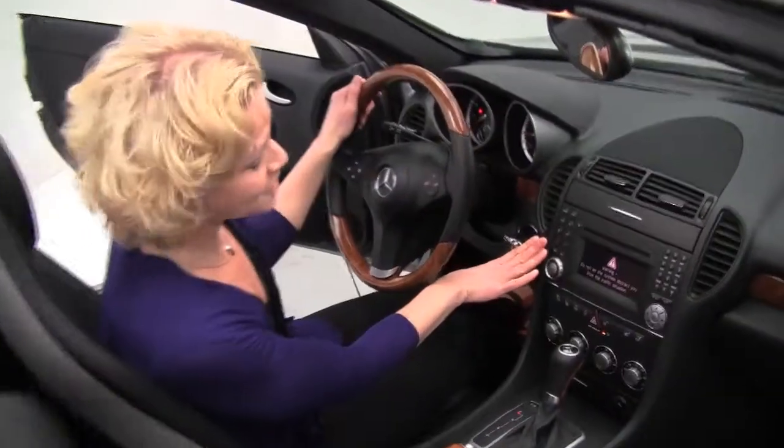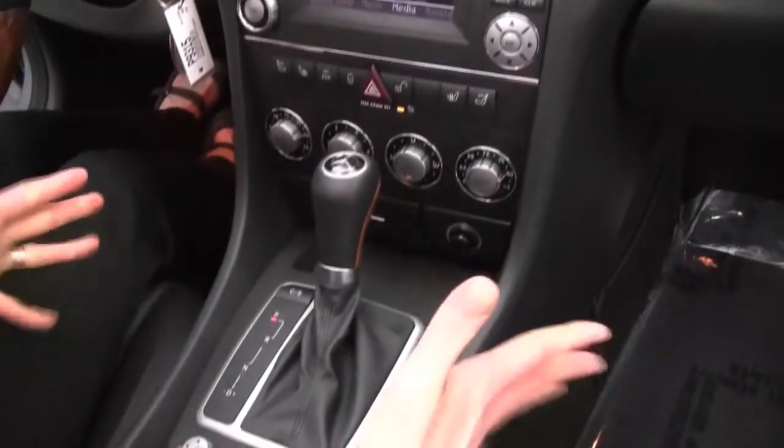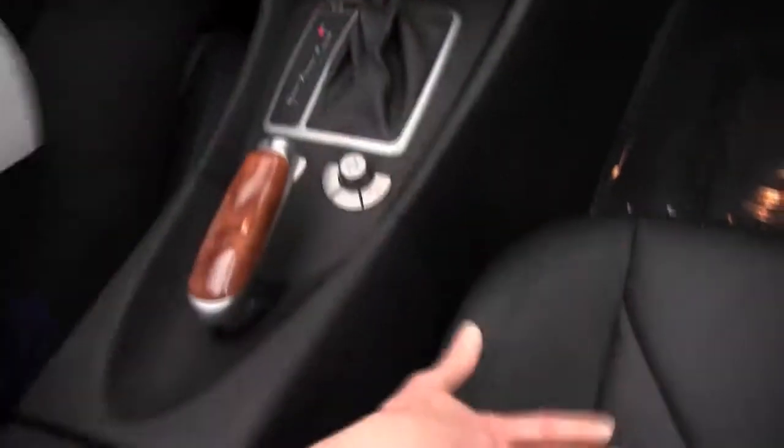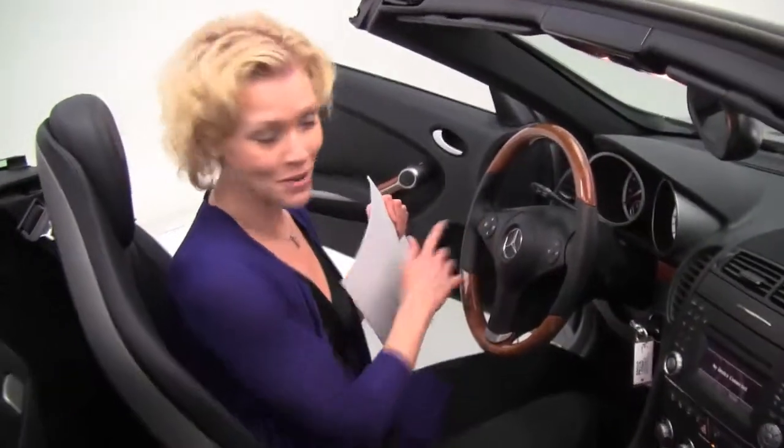We've got our factory installed sound system, dual zone climate control, heated front seats. Check out how pristine this is — it smells amazing, definitely a non-smoked in vehicle. Bluetooth capabilities, steering wheel mounted audio controls.